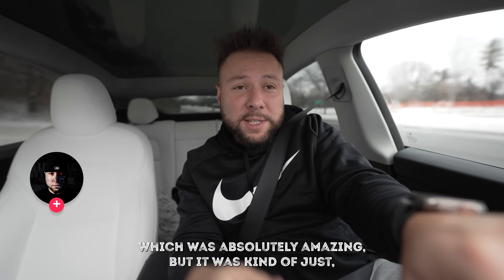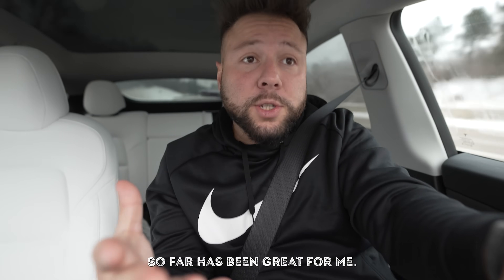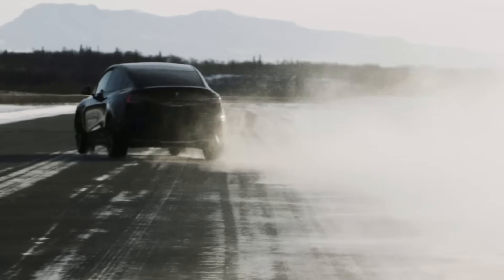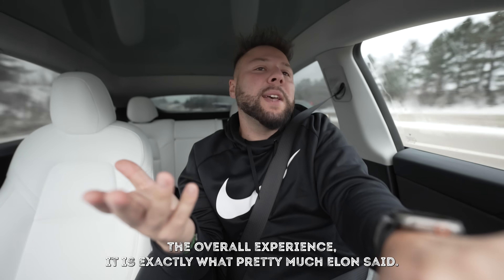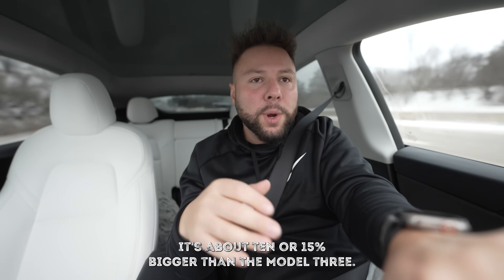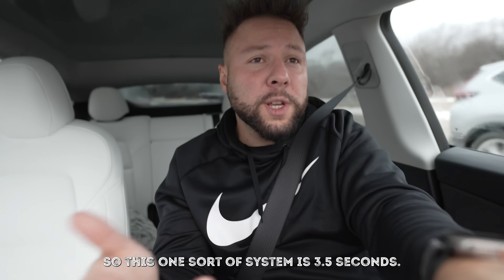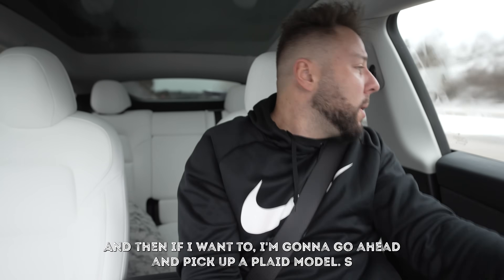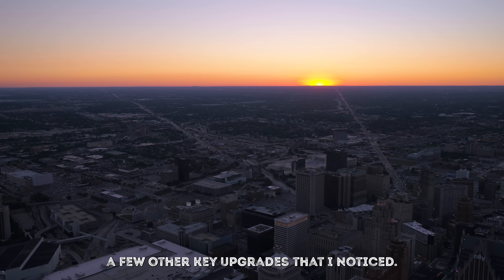So the Tesla Model Y - when I first started the channel I purchased a Model 3 Performance which was absolutely amazing, but it was kind of just too small for me. The overall experience with the Model Y so far has been great. I'm going to do a full review once we get to maybe 6,000 or 10,000 miles. It's about 10 to 15 percent bigger than the Model 3. This is a Performance model, so zero to 60 is around 3.5 seconds - my Model 3 Performance was 3.1 seconds. It's still fast enough, though I want a Plaid - I think I'll wait until spring.